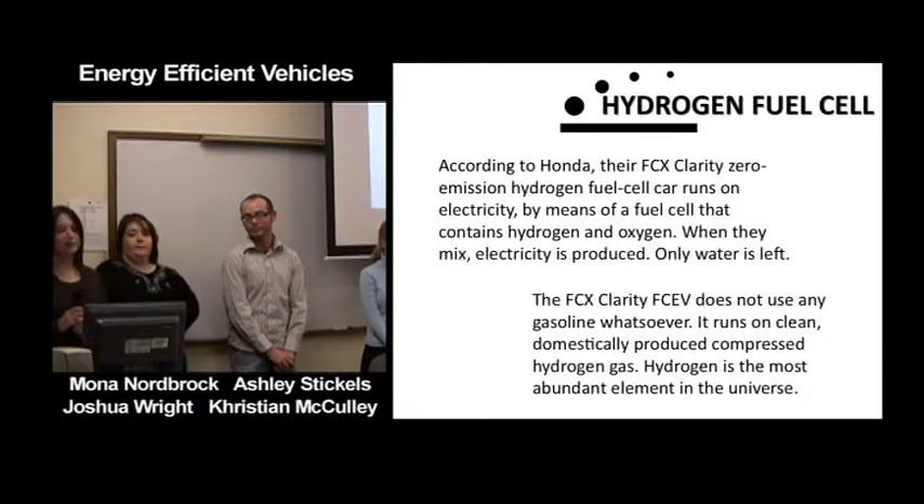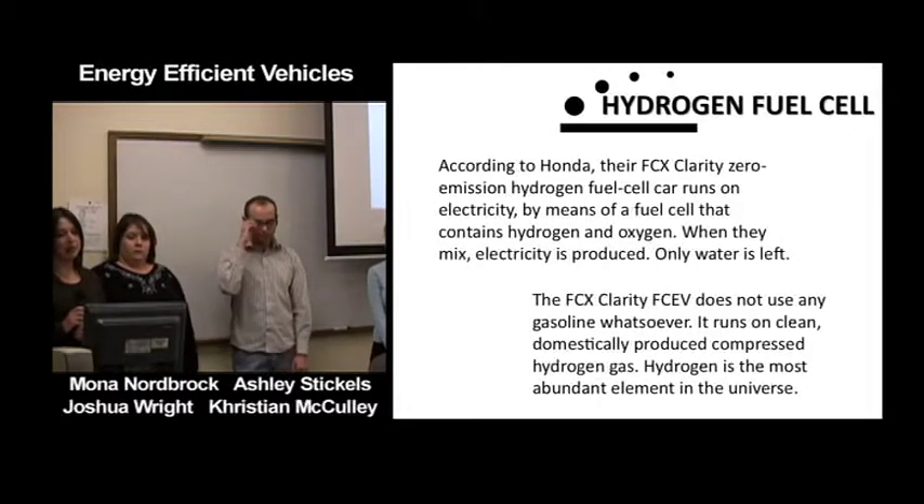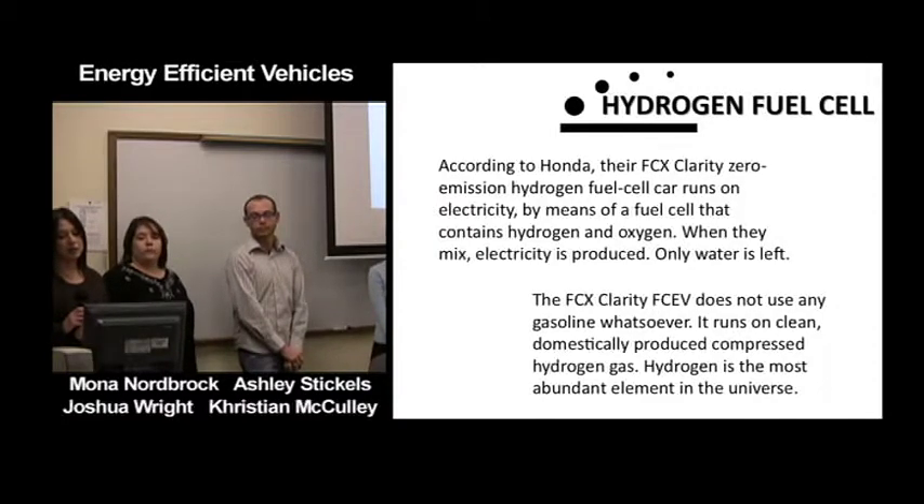According to Honda, their FCX Clarity is a zero-emission hydrogen fuel cell car that runs on electricity by means of a fuel cell containing hydrogen and oxygen. When they mix, electricity is produced and only water is left. The FCX Clarity does not use any gasoline at all — it runs on clean, domestically produced compressed hydrogen gas. Hydrogen is the most abundant element in the universe.